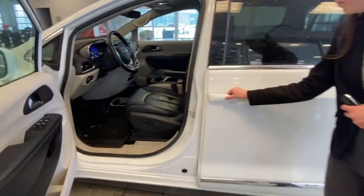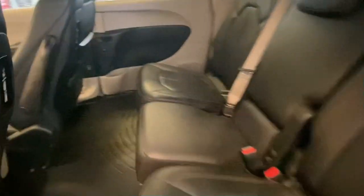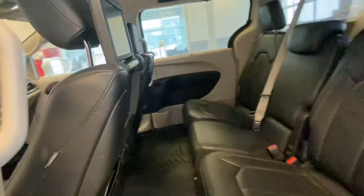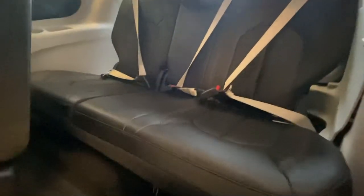Doors back here are powered, so with just one press of a button, it'll open right up for you. This is a seven-seater vehicle, but all the seats do fold down just for extra space. These ones do come with DVD players as well, which is just a nice little bonus.